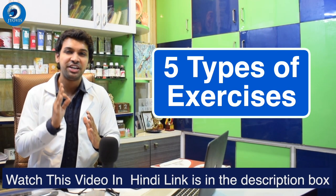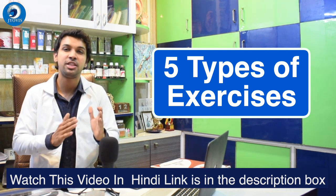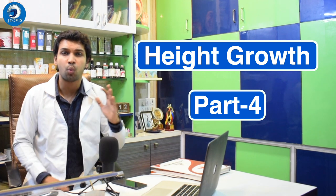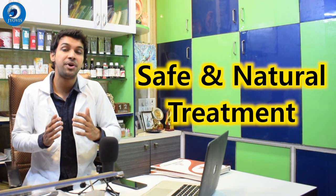Top 5 exercises for increasing height naturally. These are five essential exercises that children and parents are not aware of. If done on a regular basis, they have beautiful results. This is part 4 of the height growth video series. In the previous videos we've spoken about why Ayurveda has the best results, why a safe natural treatment is recommended, what the Ayurvedic principles are, and what are the easily available home remedies and essential nutrients that boost the overall process of increasing height.